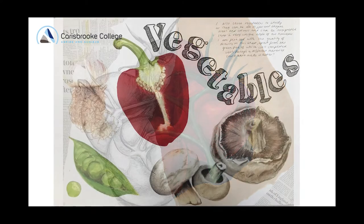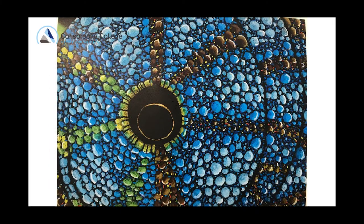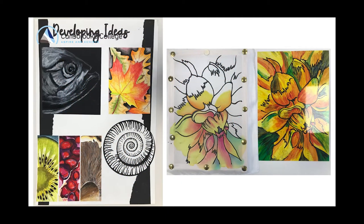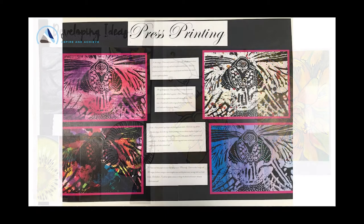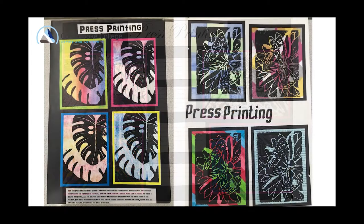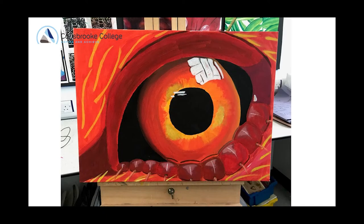Art teaches you resilience — it encourages you to challenge yourself and to develop new ideas and try new things. There is an emphasis on you being willing to work outside of the classroom, so we would expect you to come to extracurricular clubs and to take your work home regularly to work on your portfolio and develop it further. I must emphasize that art is a time-consuming GCSE; you have to really enjoy art. It's challenging, it's a lot of work, but it's fun work, and if you're prepared to put those hours in you're going to get a really good outcome.